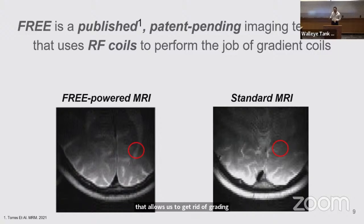Gradient coils are part of every single clinical MRI in the world. They take up space in the bore of the magnets, limiting patient space available for comfort, create the heavy banging noise that anyone who's had an MRI is familiar with, and create tremendous costs.